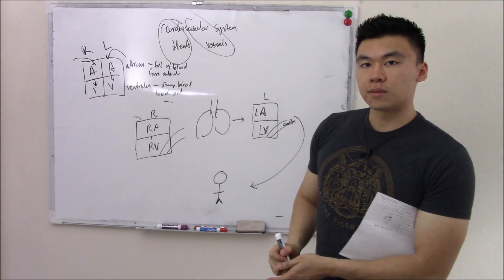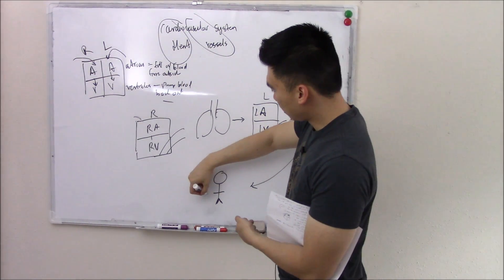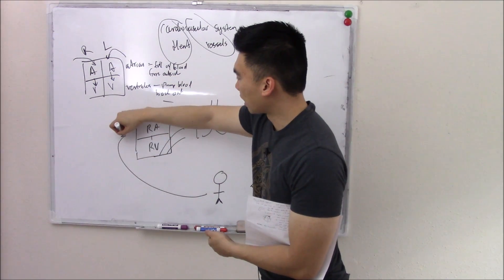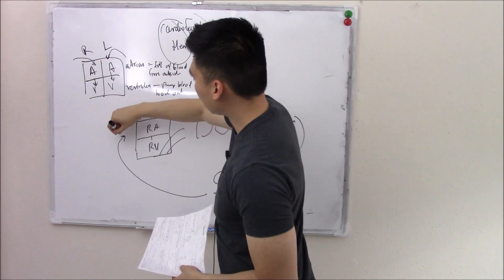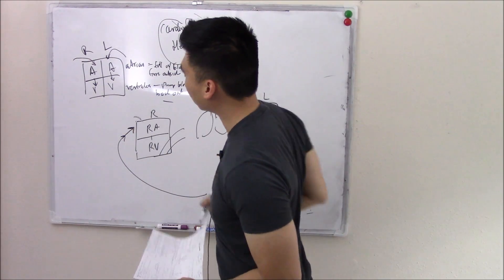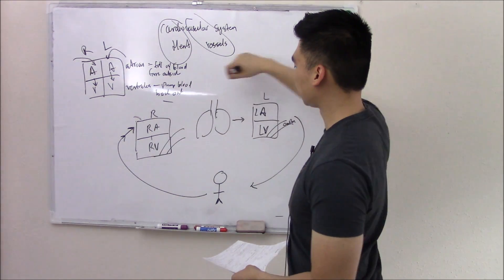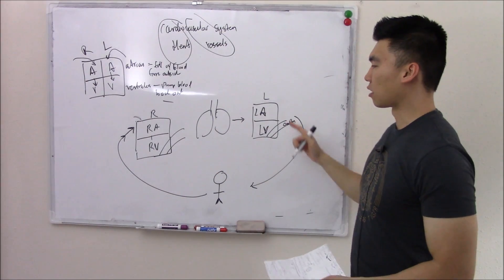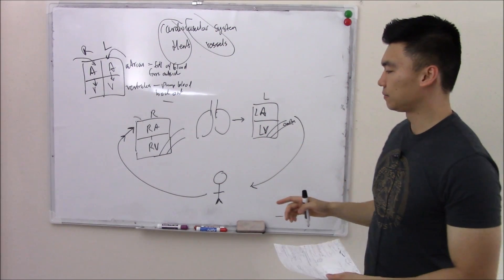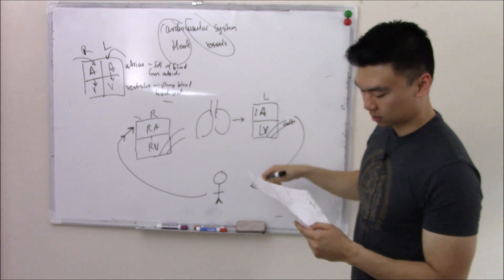So we get this oxygenated blood, the body takes up all the oxygen and nutrients, and then we return it back to your atria — because that's what takes outside blood — and the whole cycle starts again. That is how we draw most of our cardiovascular system, and we're going to draw it so many times you're going to know it cold.